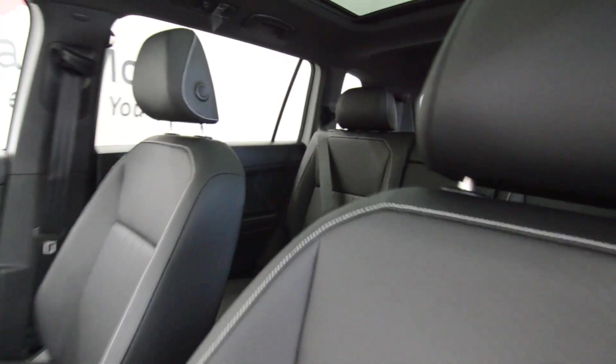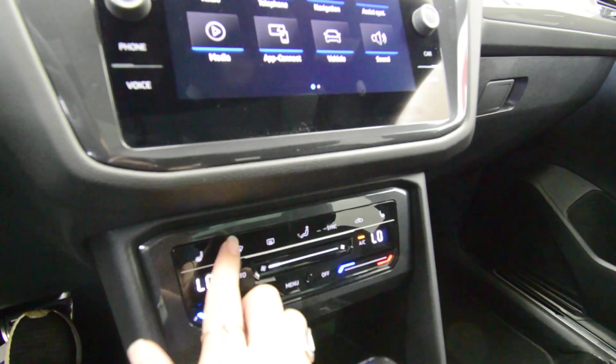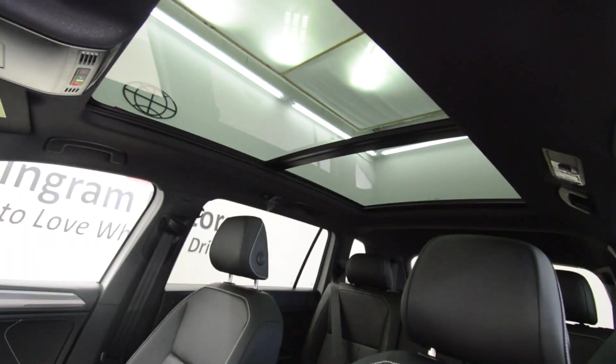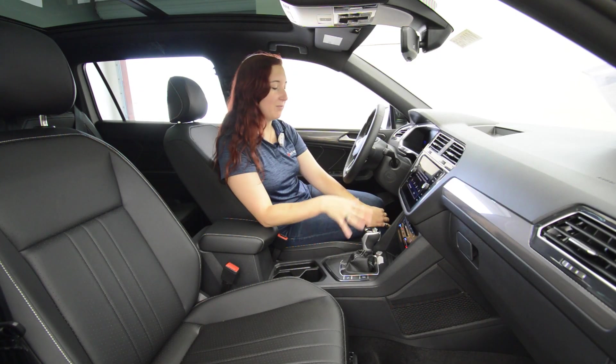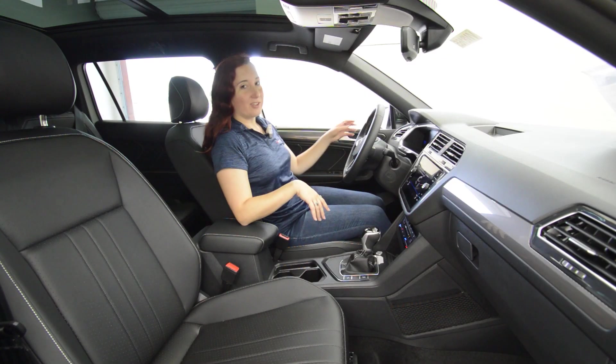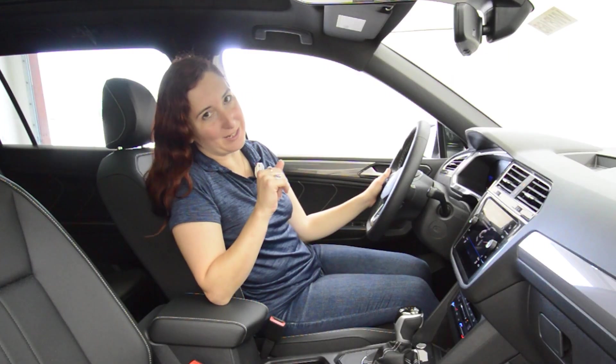Step inside and experience a world of comfort and sophistication. Whether you're experiencing sunshine through the optional panoramic sunroof or adjusting the climate controls and the seats to your specific needs, the Tiguan ensures that every journey is going to be a pleasure.